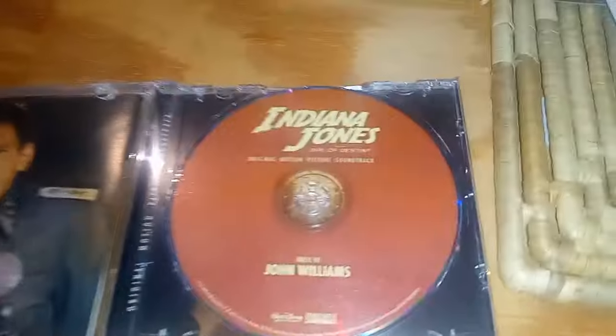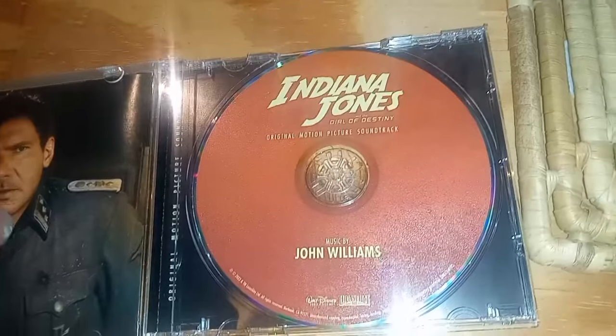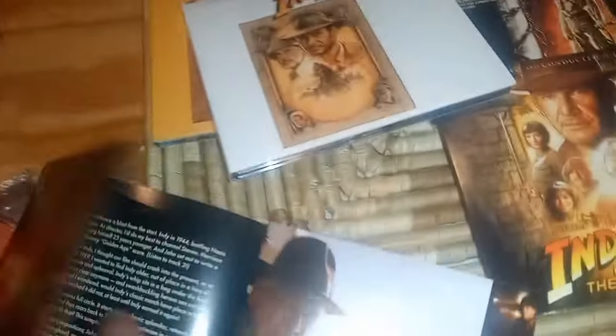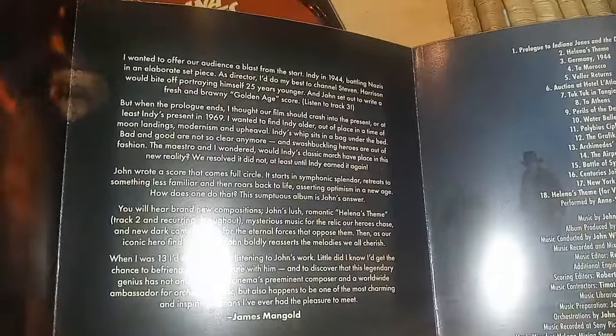For the Dial of Destiny, same thing as Crystal Skull — no little hidden picture in there. We've got Dial of Destiny, Indy, Bowler, Helena, and orchestra listed in the booklet. There's also James Mangold's comments on the soundtrack. That's pretty much it on that one.